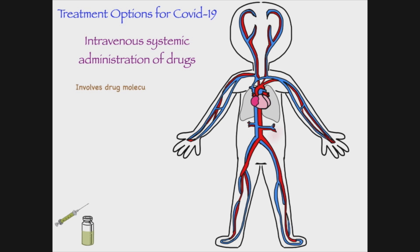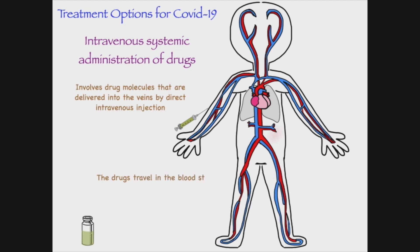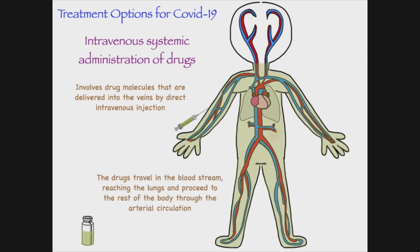Intravenous systemic administration of drugs involves drug molecules that are delivered into the veins by direct intravenous injection. The drugs travel in the bloodstream, reaching the lungs and proceeding to the rest of the body through the arterial circulation. Sometimes the drug dose is not sufficient to kill the virus or alleviate the pneumonia.